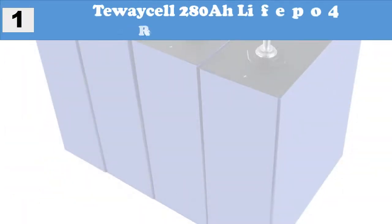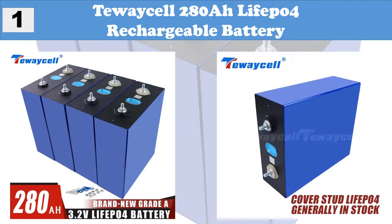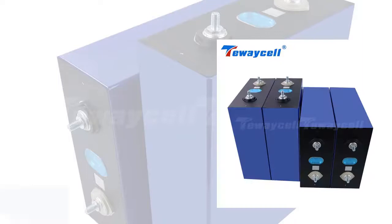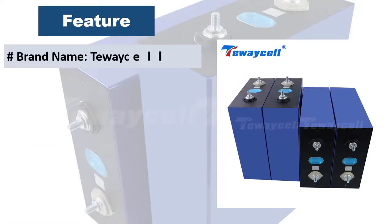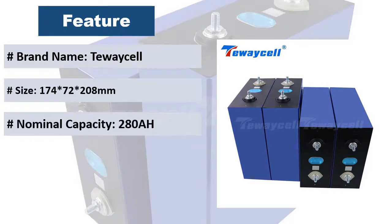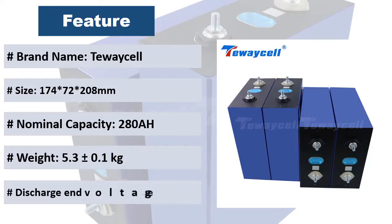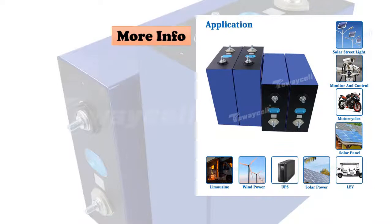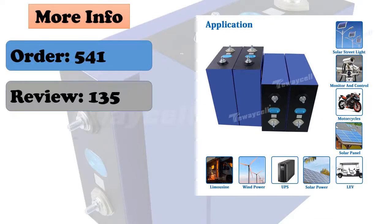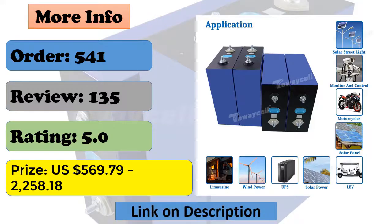At Number 1: 2SL 280Ah LiFePO4 Rechargeable Battery. Brand: 2SL. Model Number: LFP 3.2V 280Ah. Nominal Capacity: 280Ah. Internal Impedance: 0.1–0.3 mΩ. Charging Voltage: 3.65V. Nominal Voltage: 3.2V. Shell Material: Aluminum. Resistance deviation less than 0.1 mΩ.